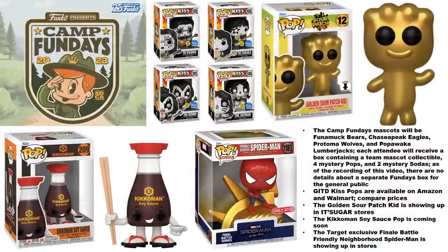The Fun Days event is coming up — it coincides with SDCC and the theme is Camp Fun Days. The four mascots for the event are the Funamook Bears, the Chesapeake Eagles, the Protoma Wolves, and the Papawaka Lumberjacks. We can expect pops based on those mascots. The event tickets are already sold out — that's been handled including the giveaway on the Funko app, so there's no other way to get in at this point.